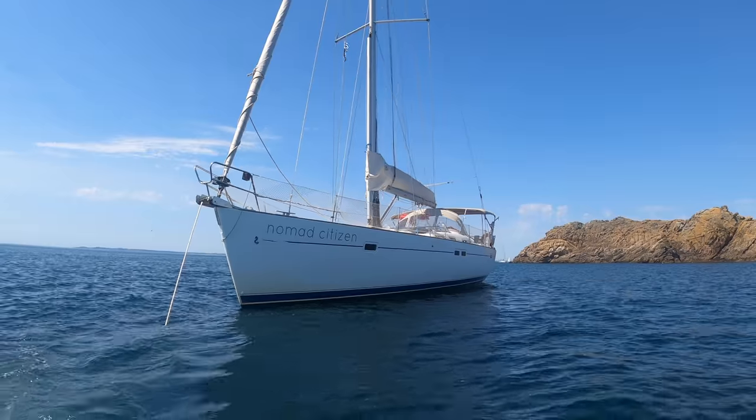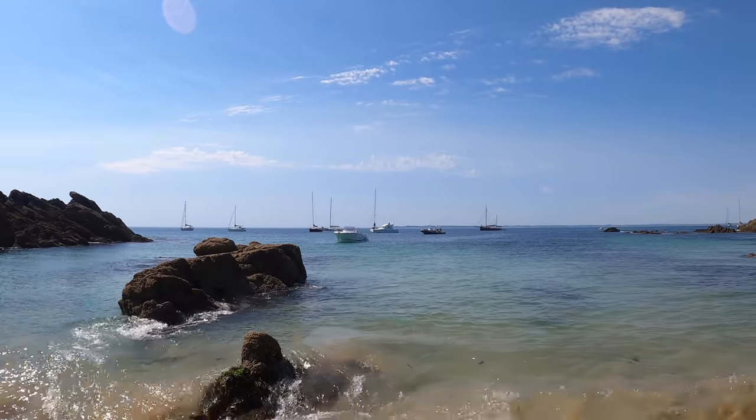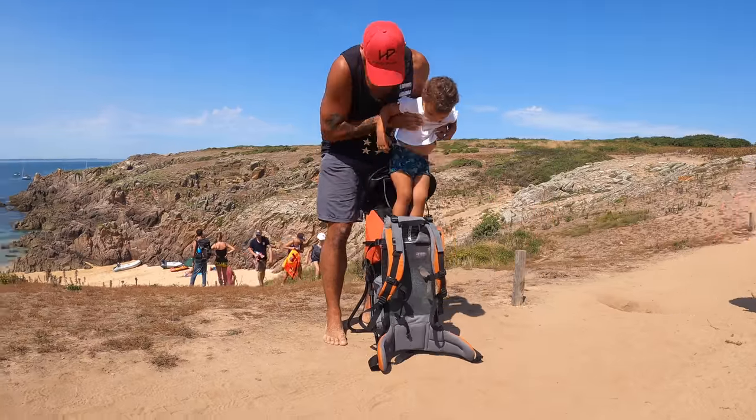Good morning everyone! We woke up here in this beautiful anchorage, just in front of the island Wat, which we visited a little bit yesterday. We're very, very happy to be exploring the Gulf of Morbihan. It seems to be an incredible place with preserved nature and a beauty that I rarely saw. Let's go for a walk!